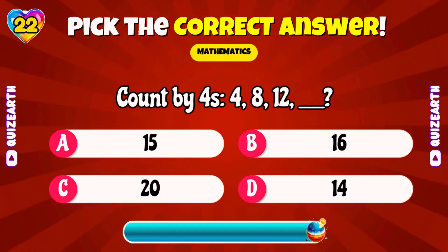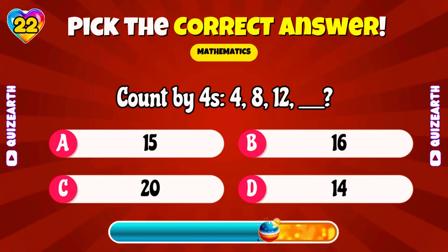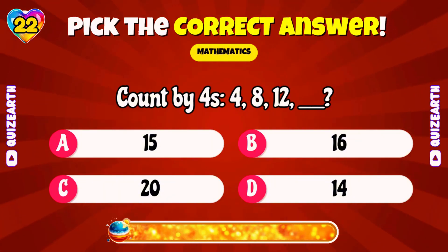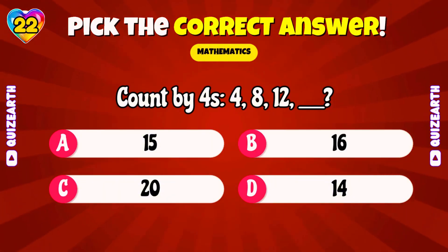Count by fours! 4, 8, 12! What's next? Beautiful! 16!